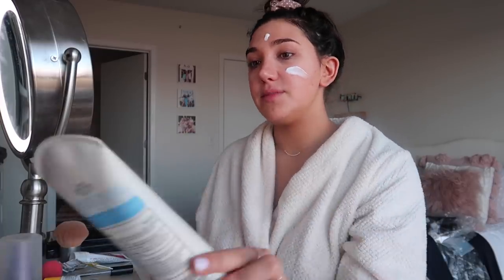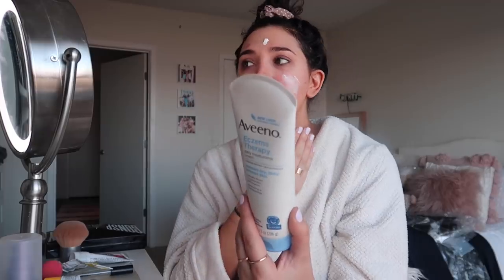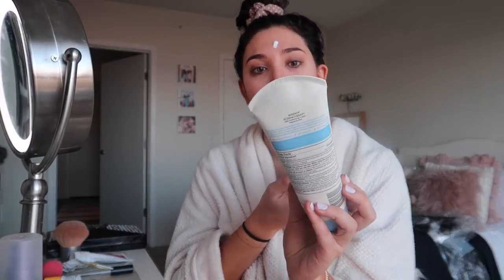One of you guys commented and recommended me to buy the Aveeno Eczema Therapy, which was weird because I didn't think it was eczema — I thought it was just dry skin. But one of you guys said you had a similar thing and this cleared it up, and it really is working. I've only been using it for about a day and a half and that eye is really not bad anymore.